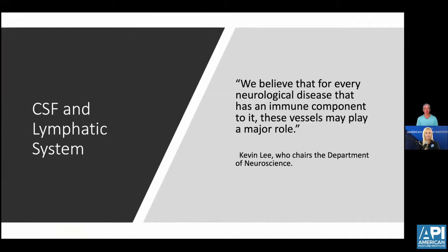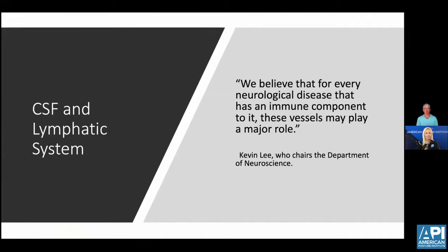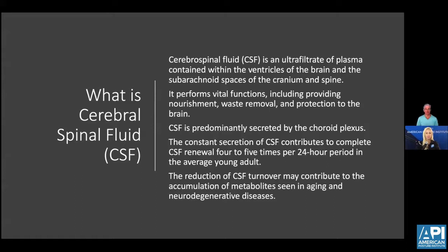I like this quote from a study done in 2013: 'We believe that for every neurological disease that has an immune component to it, these vessels may play a major role.' These vessels are, of course, the vessels of the cerebral spinal fluid mechanism. CSF is basically an ultrafiltrate of plasma contained within ventricles in the brain. It forms vital functions, including providing nourishment, removing waste, and protection to the brain.